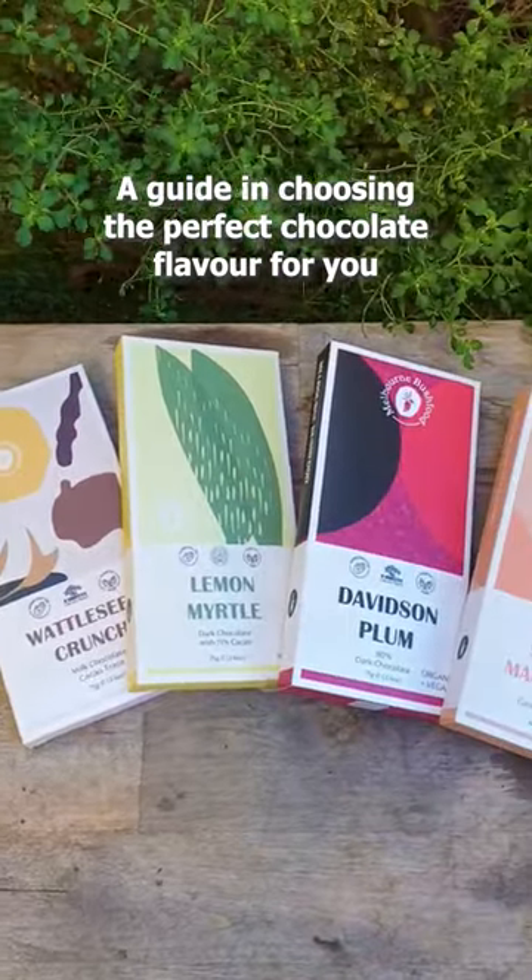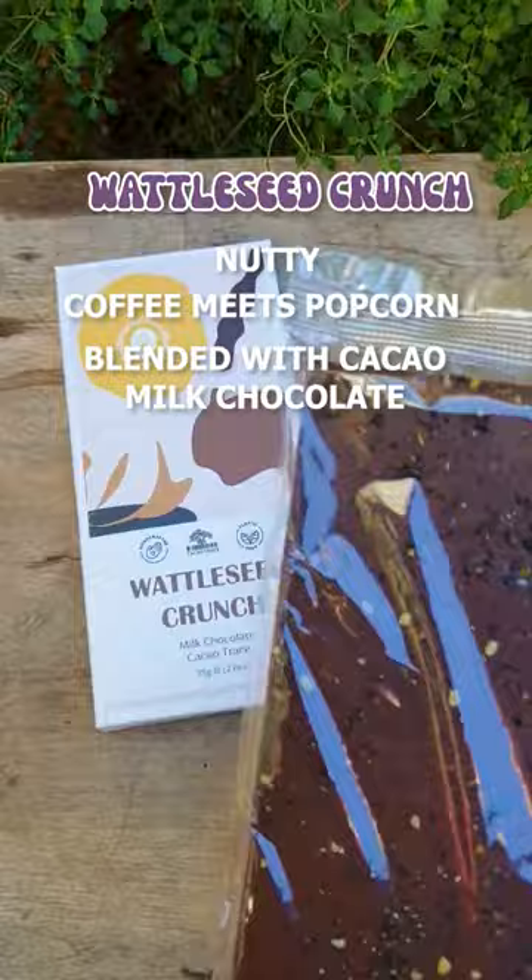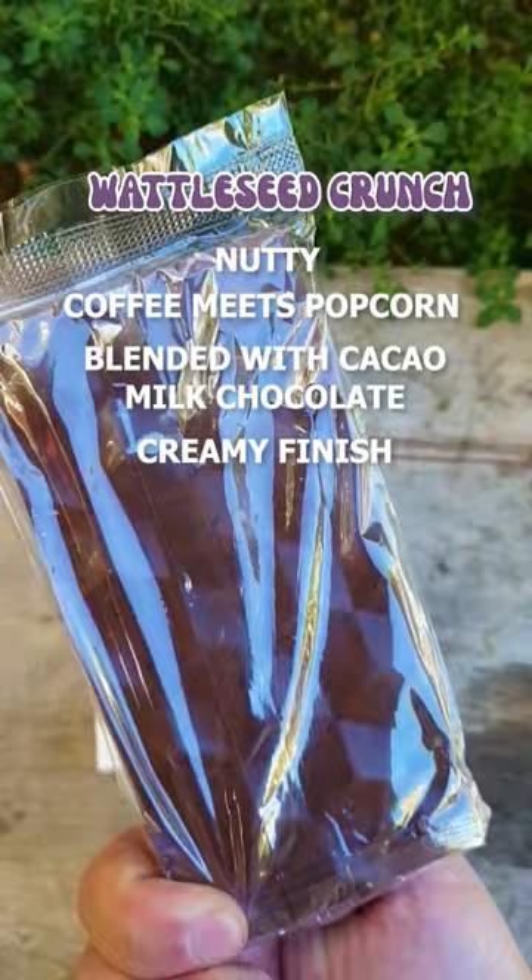Here's a guide in choosing the perfect chocolate flavour for you. The Wattleseed Crunch is a little bit nutty, with its combination of coffee-like sweetness and strong popcorn undertones. Skillfully blended with cacao milk chocolate, our Wattleseed Crunch has a creamy wild finish that will leave you drooling for more.